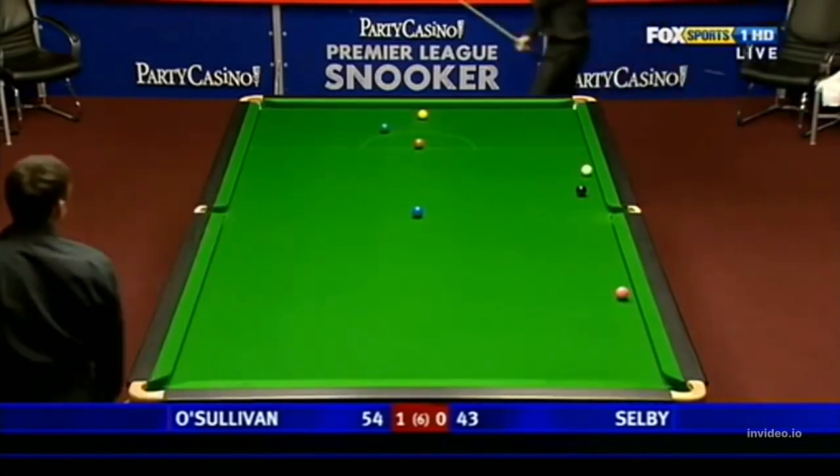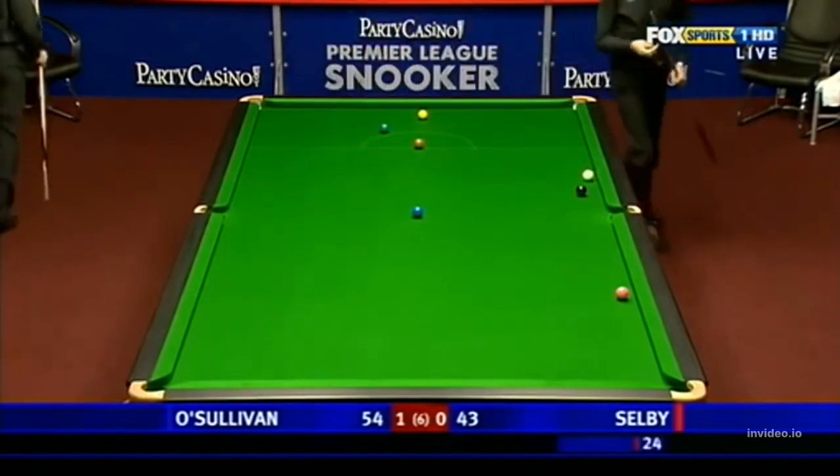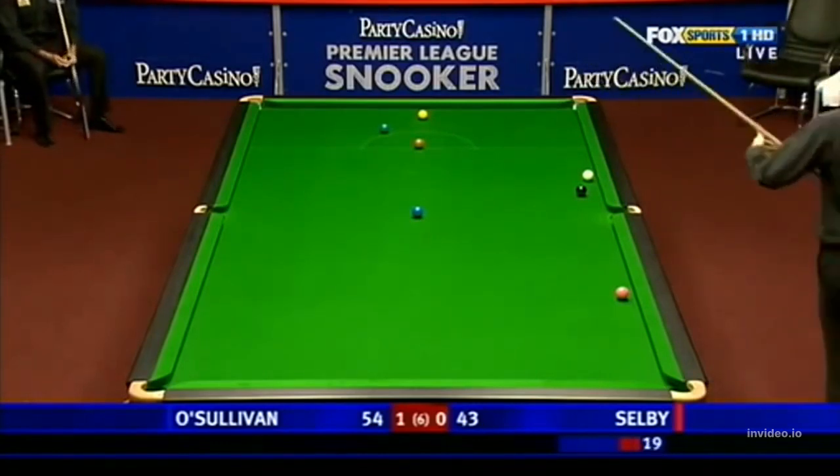Not too bad. There's no way Mark will be attempting a pot here. He'll just be sending the yellow around the table, trying to lay the snooker.